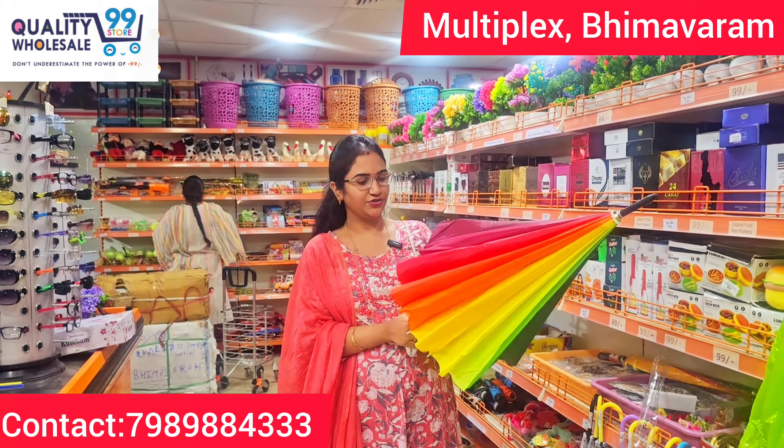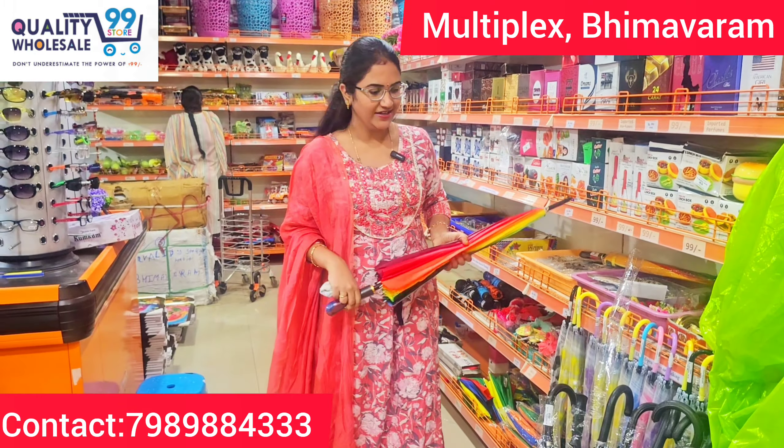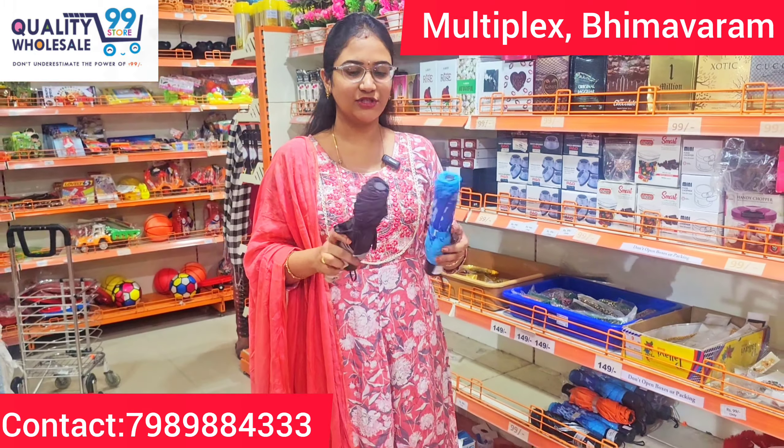It has a lot of use in photoshoots. It is just $1.99.